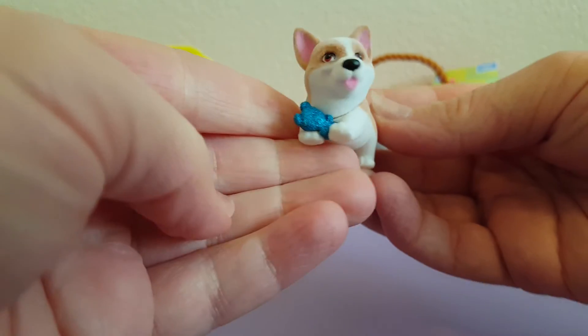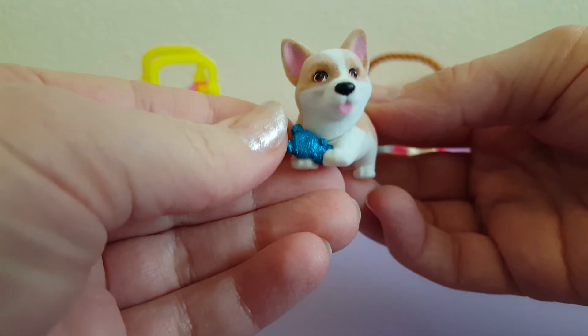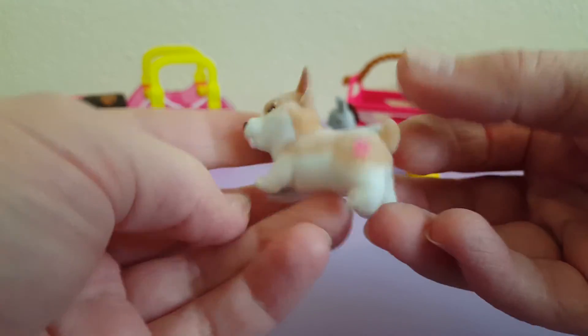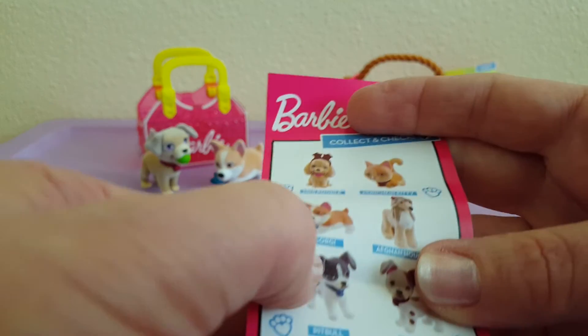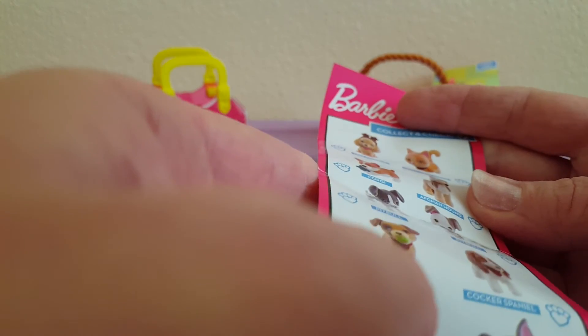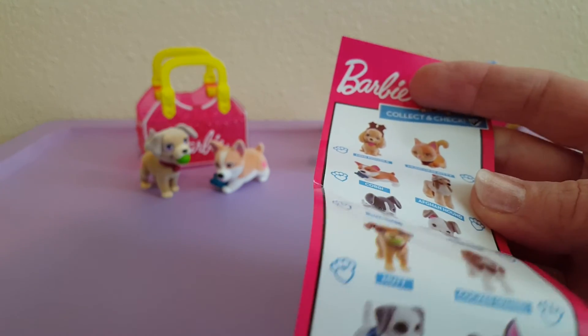Another little puppy! He's got a little toy — it looks like a teddy bear. And he's like a tan and white color. Okay, let's see which pups we got — looks like we got the corgi, this one, and this one here, the mutt. Oh, he's cute though!